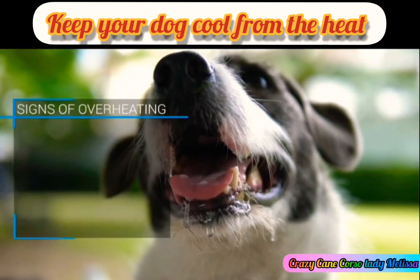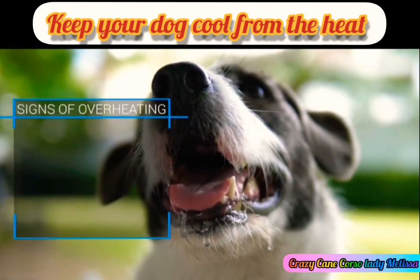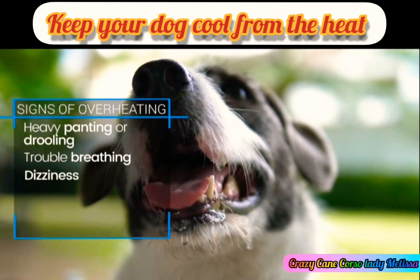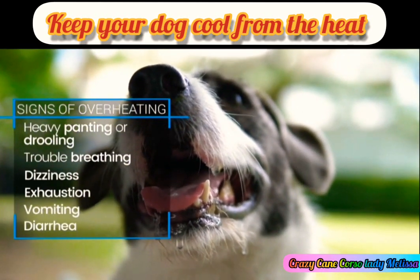Also, be on the lookout for signs your dog is overheating. Some symptoms are heavy panting or drooling, trouble breathing, dizziness, exhaustion, vomiting, and diarrhea.